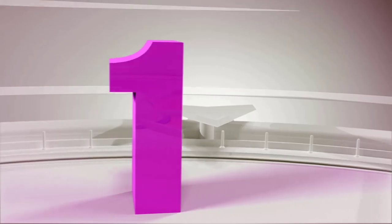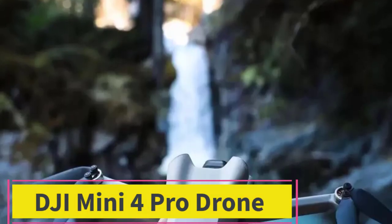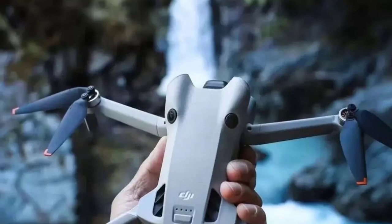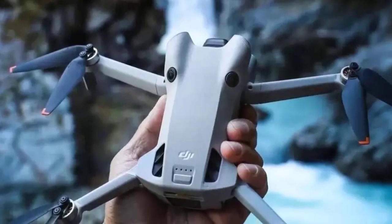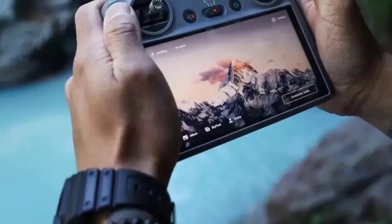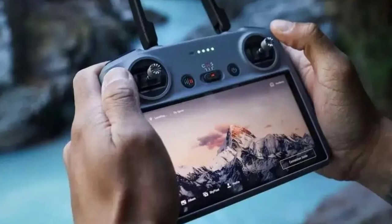Top 1: DJI Mini 4 Pro Drone. The DJI Mini 4 Pro, remote control version, is a sophisticated yet compact drone that caters to both hobbyists and professionals. It features a high-resolution camera that captures stunning 4K video at 60 frames per second and sharp still images, thanks to its advanced image stabilization technology. This ensures that your footage is smooth and clear, even during dynamic movements.